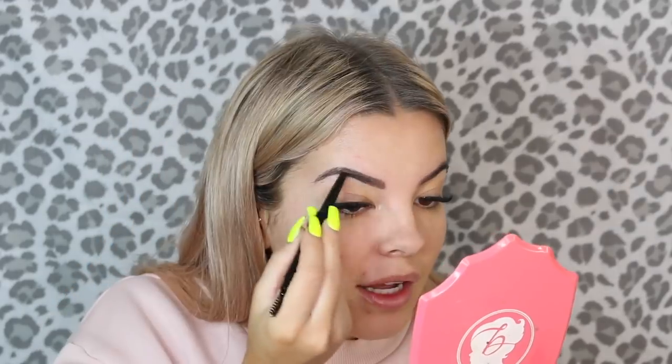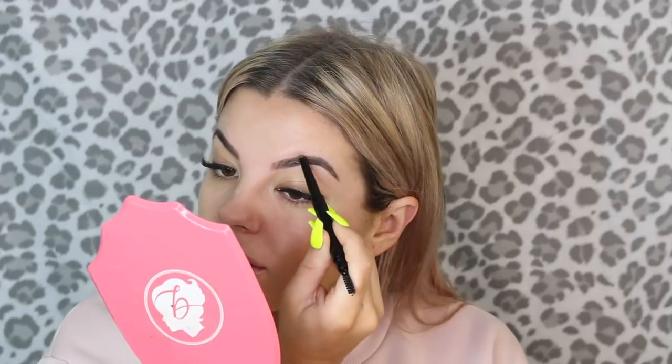I'm going to do the eyebrows first. I'm going in with a Mellow brow definer — I've been using this a lot recently. It's like a double-sided brow pencil, really similar to the Anastasia brow definer. I'm just going to brush through the brows and fill them in, then use a concealer on a concealer brush to make the eyebrows a bit more defined and also prime my eyelids. Then I'll take the Benefit Give Me Brow in shade number three over the top.